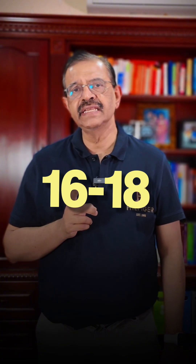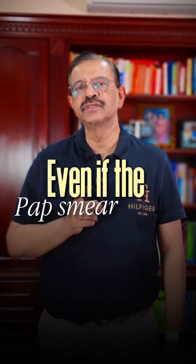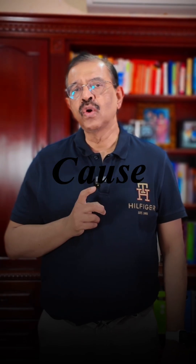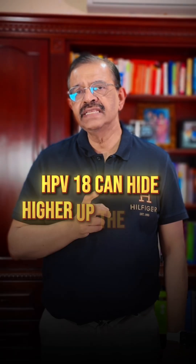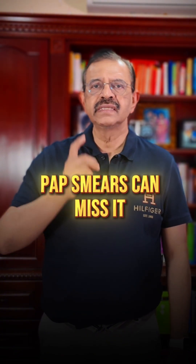If HPV 16 or 18 is positive, you need a colposcopy, even if the pap smear is normal. These two types cause most cervical cancers. HPV 18 can affect higher up the cervix, and a pap smear can miss it.